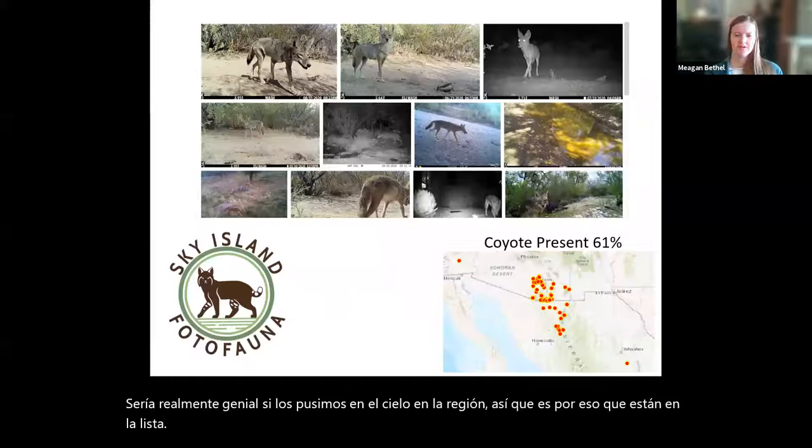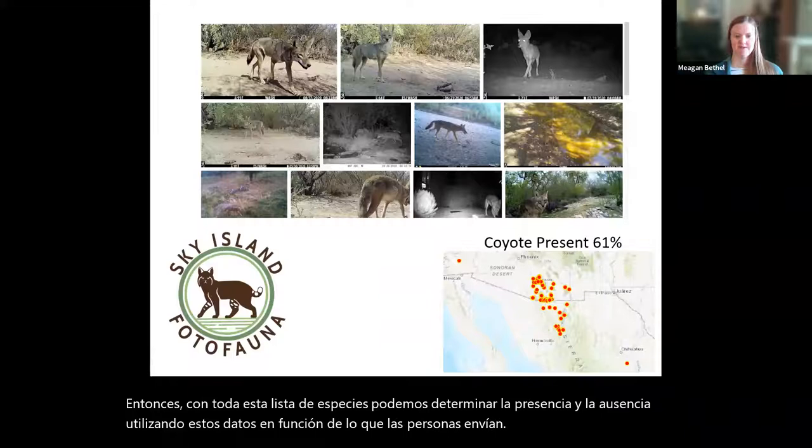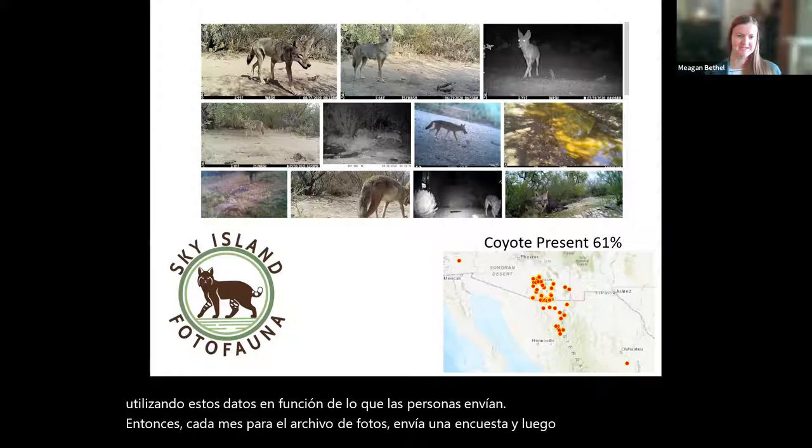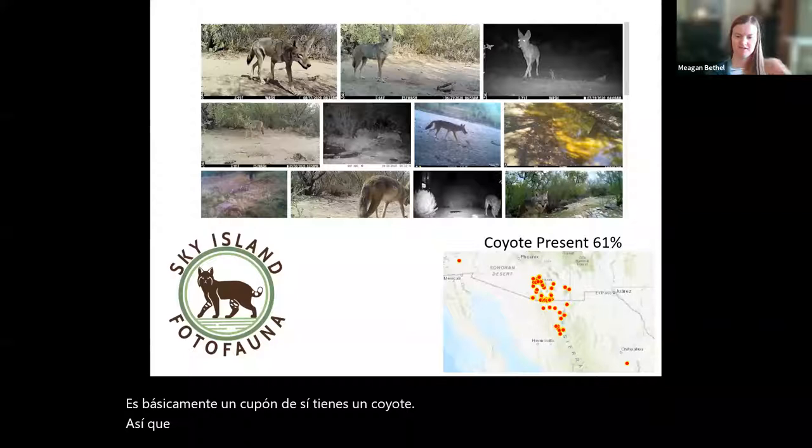With this whole list of species, we can determine presence and absence using the data based on what people submit. Each month for PhotoFauna, you submit a survey and a single photograph documenting the presence or absence of each species. If you have a coyote on your camera, you submit a picture of it — it's basically a voucher confirming yes, you have a coyote. Here's a map I took a screenshot of this week.